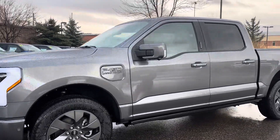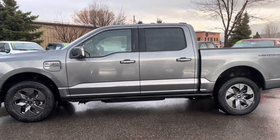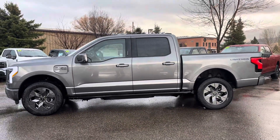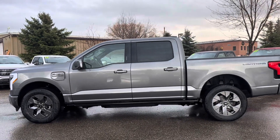Hey Griffin, this is Talon at Steamboat Motors. This is the F-150 Lightning that we talked about on the phone last night. I wanted to give you a walk around video, assure you that it is in stock, and just show you some cool features on this one.